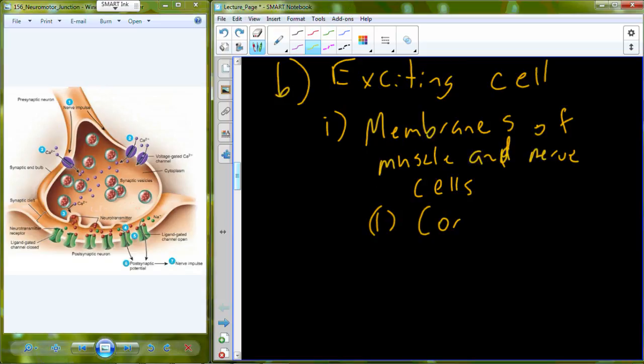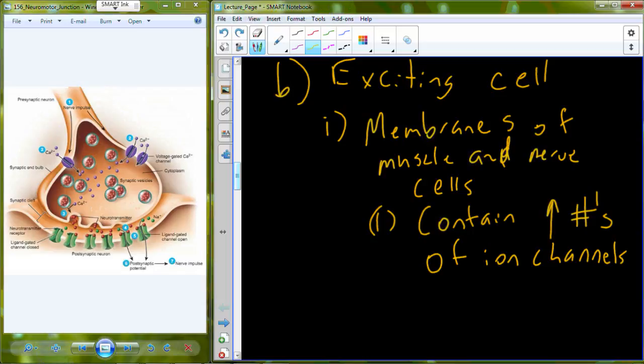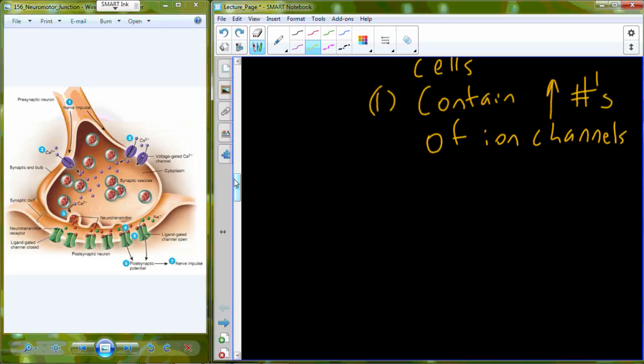Those membranes contain extremely high numbers of ion channels. We've already been able to identify a few of them: one is the voltage-gated calcium channel that helps facilitate the release of acetylcholine, and the other is actually the acetylcholine receptor itself — it's a ligand-gated channel. These ion channels act to create current by allowing ions to move across the membrane or across the barrier.